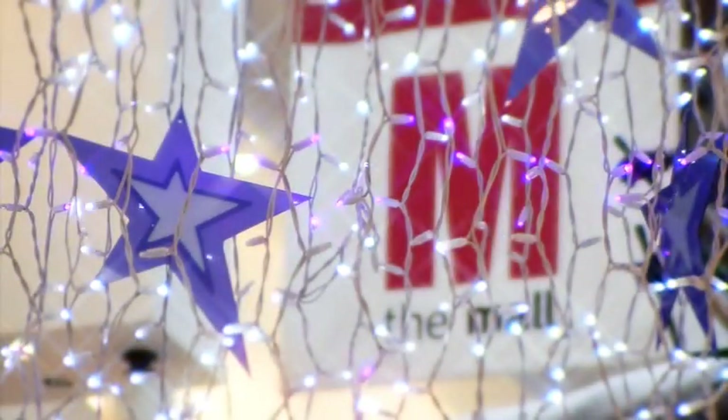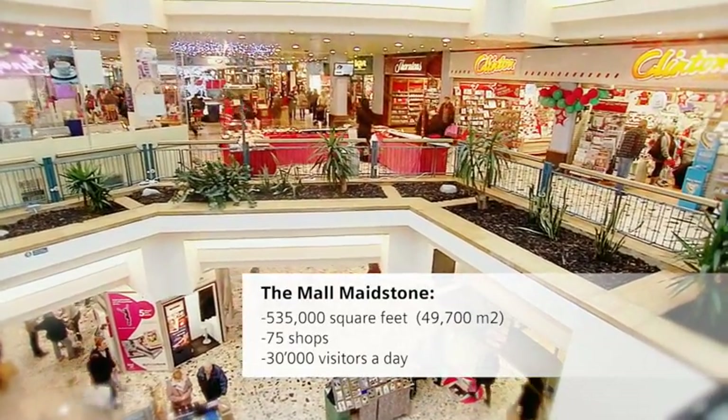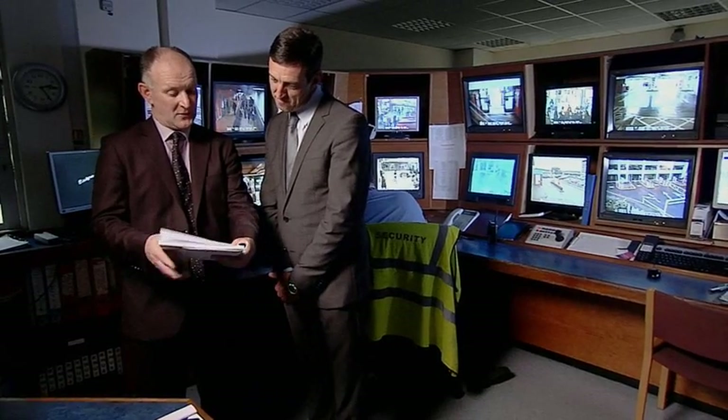The first phase takes place right before Christmas. The Mall is a key part of Maidstone Town Centre. With 535,000 square feet of retail space, we are the largest piece of real estate in the county town of Kent. Usually we have around 30,000 visitors a day, and during the build-up to Christmas we have 50,000 people a day. When installations are planned, they need to happen without interrupting our retail operation — this is of paramount importance to the smooth operation of our shopping centre.